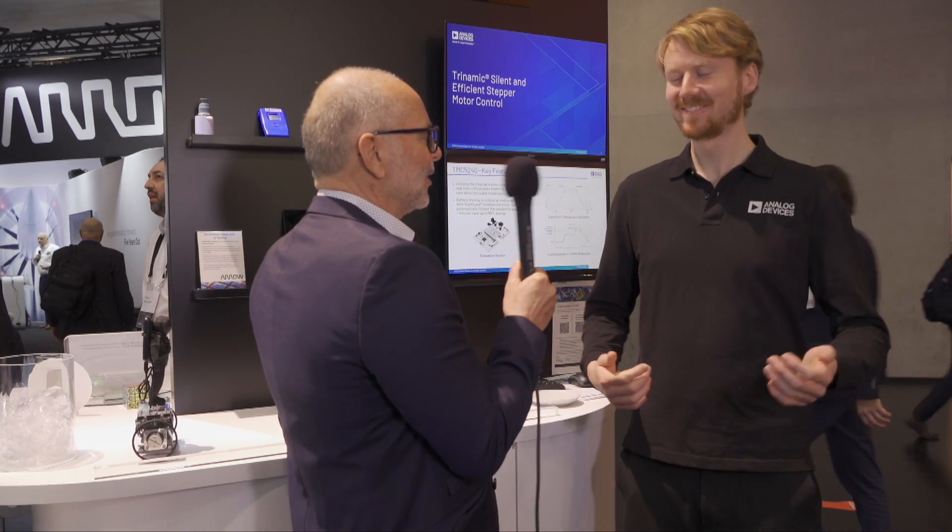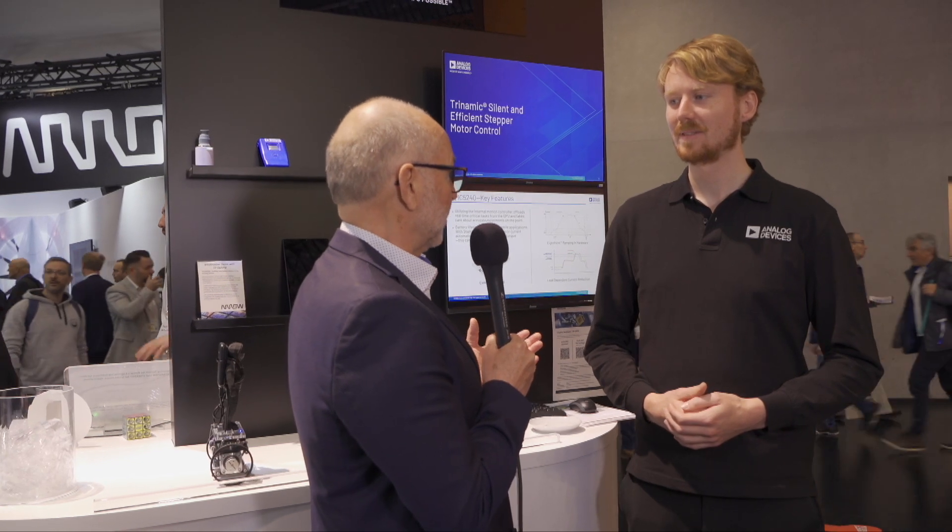Hello. Timo, we are talking about motor control from Trinamic, so maybe you first explain a couple of sentences about who is Trinamic and what are you doing?